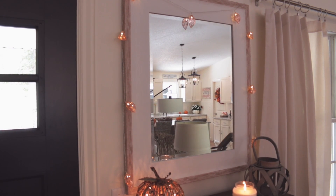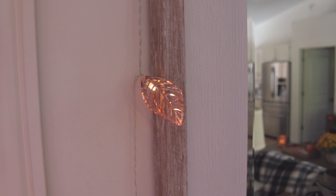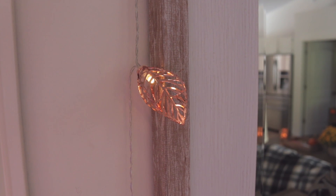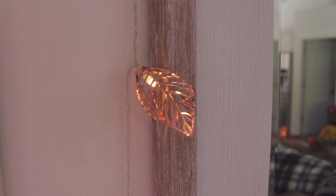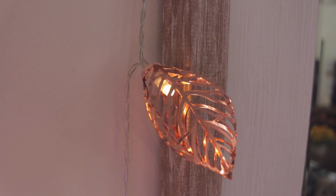Around the mirror I hung some of these rose gold leaf lights that I found at TJ Maxx. These are nice because they're battery operated so you don't have to have a cord and have them plugged in. I love the way the rose gold looks on these — they are so pretty when they're lit up, but also just as equally pretty when they're not lit.